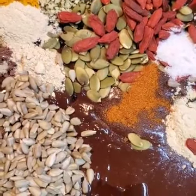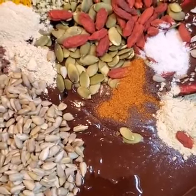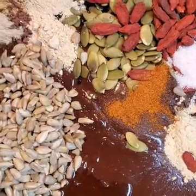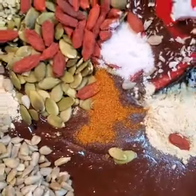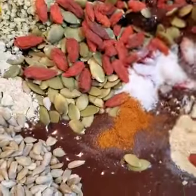We have here goji berries, pumpkin seeds, hemp hearts, turmeric, ginseng, maca, ashwagandha, astragalus, pumpkin seeds, vitamin E, some coconut, Himalayan sea salt, cayenne and ginger.